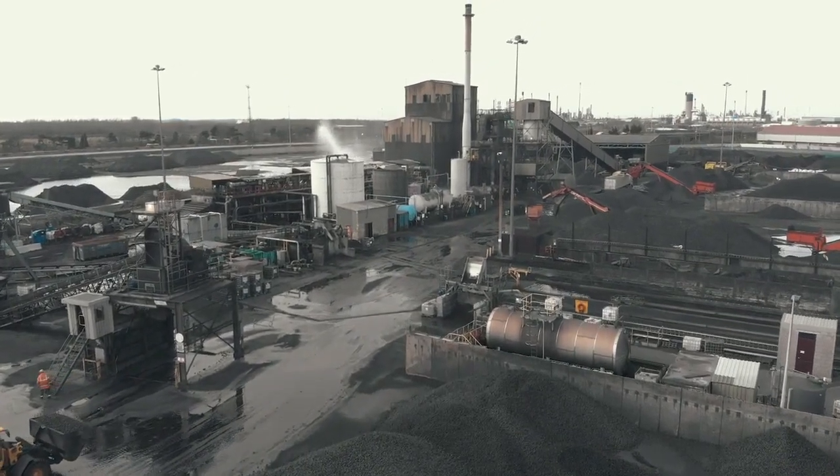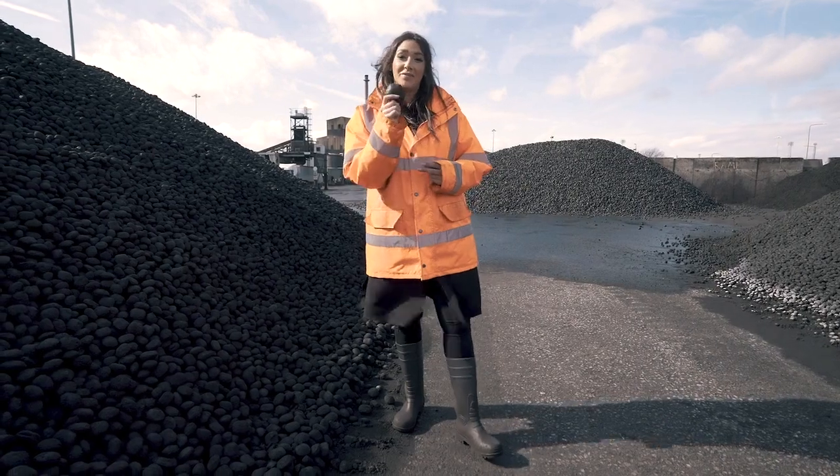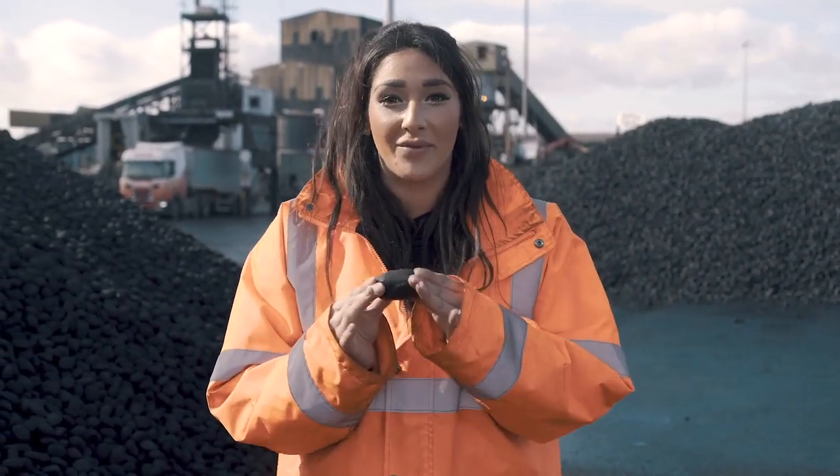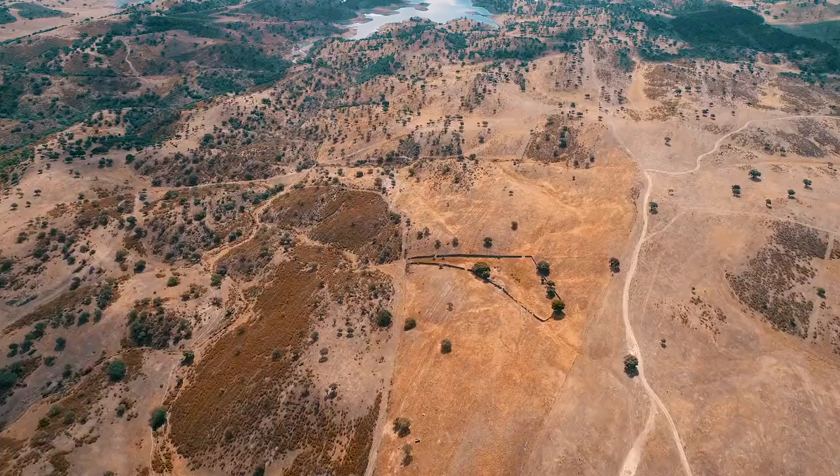I'm at our manufacturing plant in Immingham to tell you all about our Ecol 50 briquette. This is our most eco-friendly briquette in the entire Home Fire range, and you might be surprised to learn what's inside.